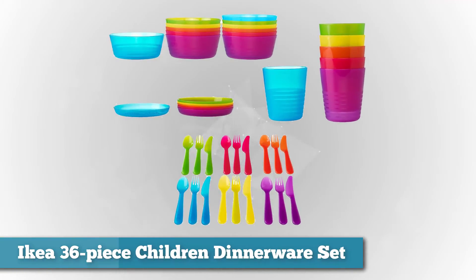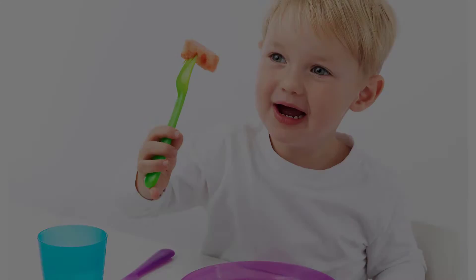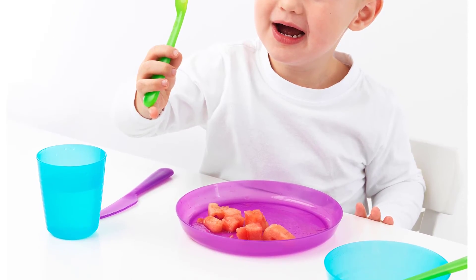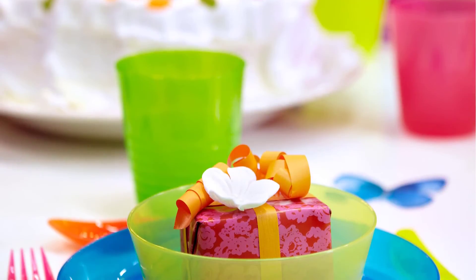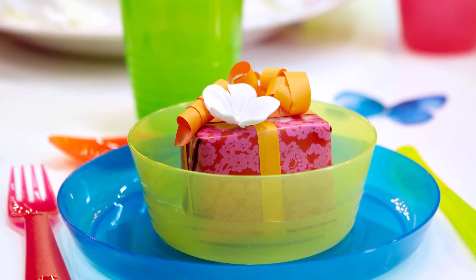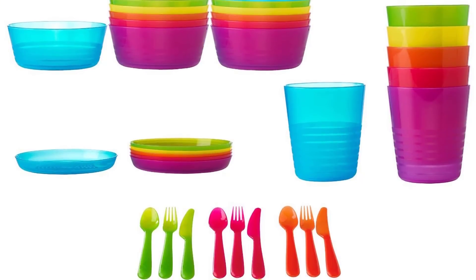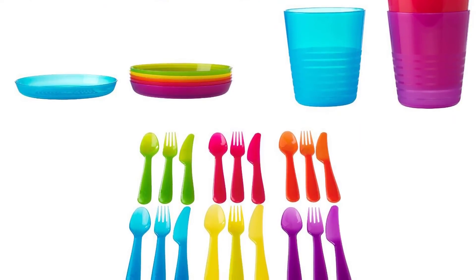Next on the list we have the IKEA 36-piece children's dinnerware set. Bringing the family together for dinner is the highlight of a busy day, and with this children's tableware it makes the kids smile a little extra too. They'll love the happy, kid-friendly design. The cutlery and cups are easy to hold and the dishware is easy to scoop from. You'll appreciate that it's all BPA-free and easy to clean. Bright and cheerful colors so everyone gets their pick of their favorite.